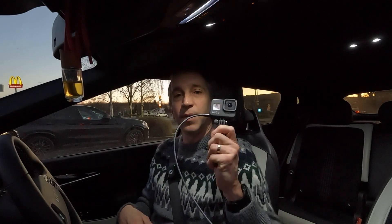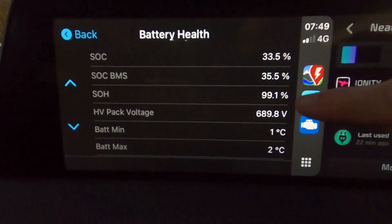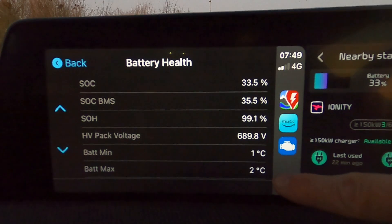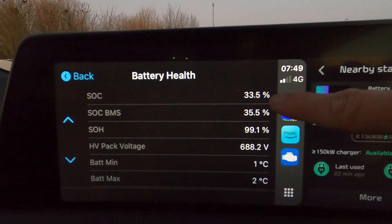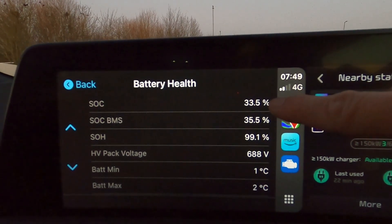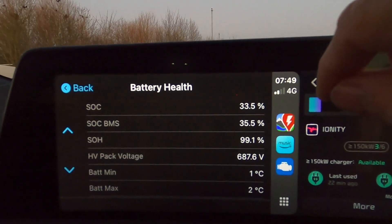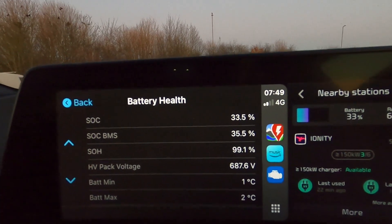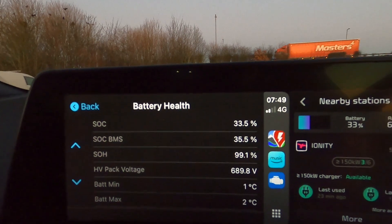Today I left my house when it was minus one degree — pretty cold. It's now reading one degree on the temperature scale, and I've come to Peterborough Services Ionity to run this test. On my display I have a battery minimum of one degree and a battery maximum of two degrees. The battery is at 33.5% state of charge, so we're not limiting by high SOC, and the Ionity chargers won't be the limit — the battery temperature will be. Let's plug in and see what we get.